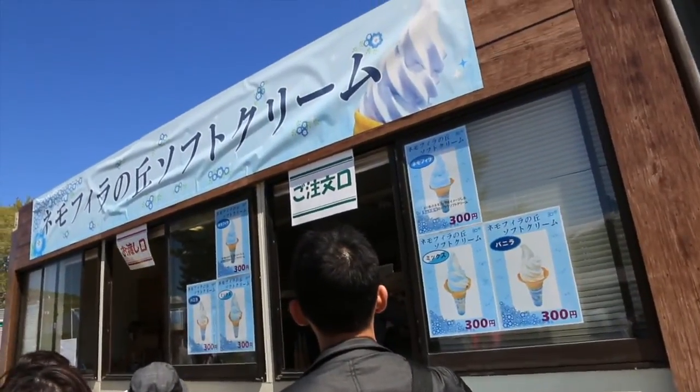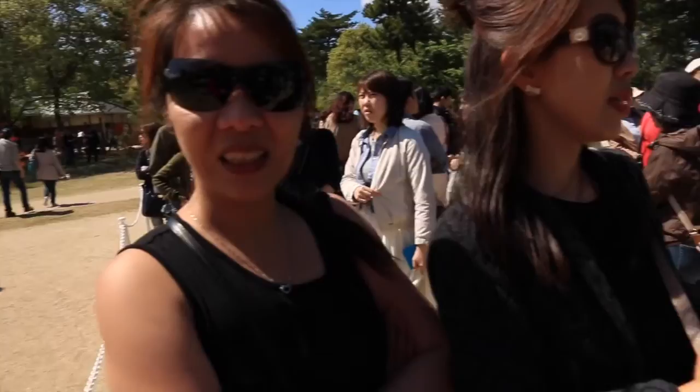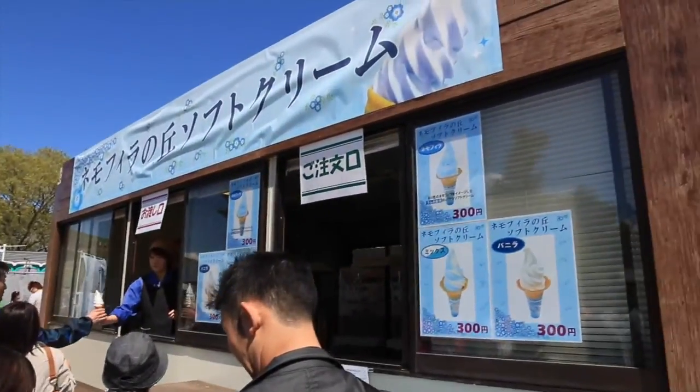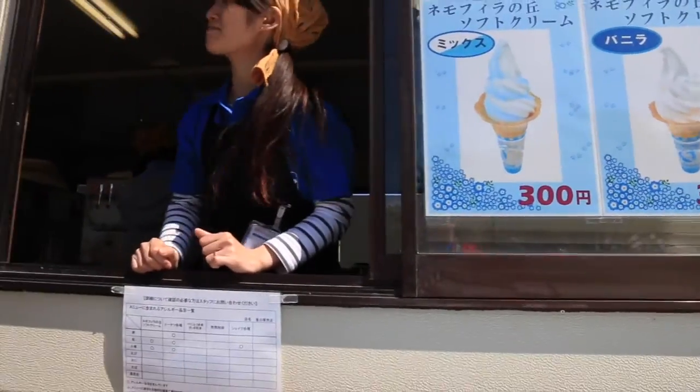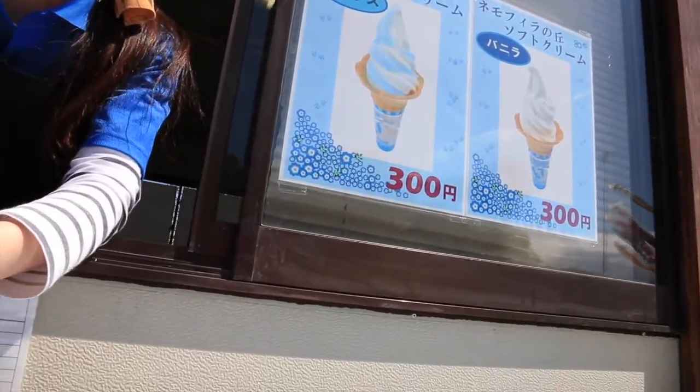So right now we're eating Nemophila soft ice cream. About to eat. Salmon? Okay. I'm going to be afraid. So soft ice cream. Excuse me? Nemophila is this.